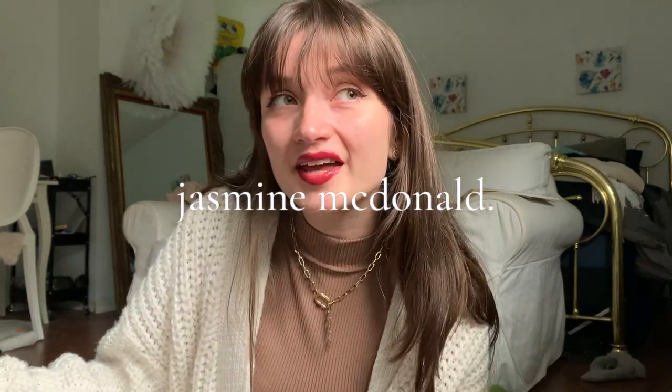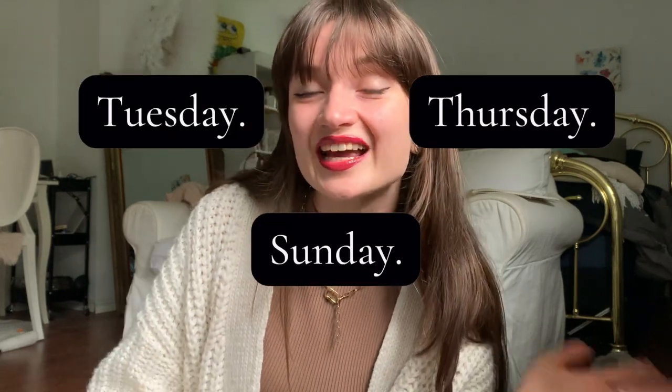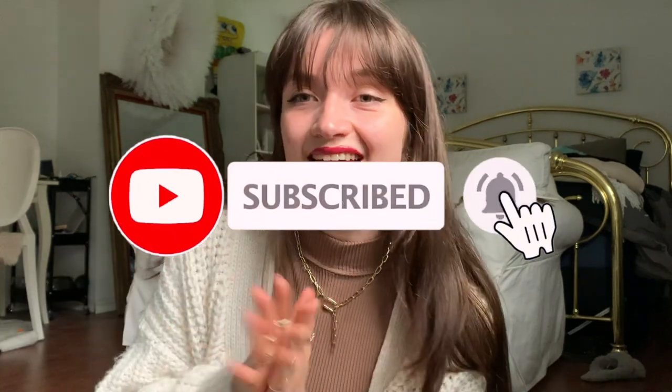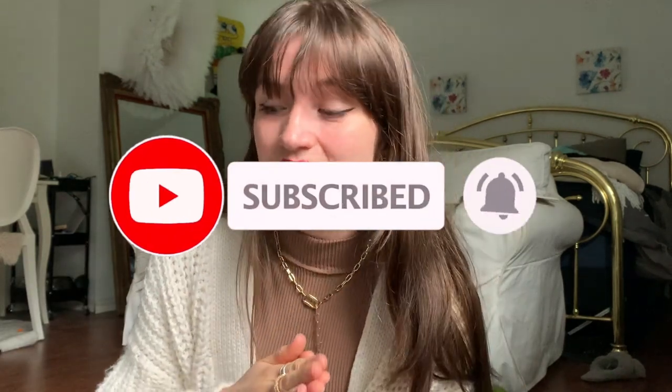Hi guys, welcome or welcome back to my YouTube channel. My name is Jasmine McDonald. I post ballet and fitness related videos every Tuesday, Thursday, and now Sunday. It's been a long time since I've done one of these videos. I did them around this time last year because I was getting ready for back to school teaching at two new jobs, and this year I'll be returning to the dance studios, so I figured I would do a 'what I wear in a week as a dance teacher.'